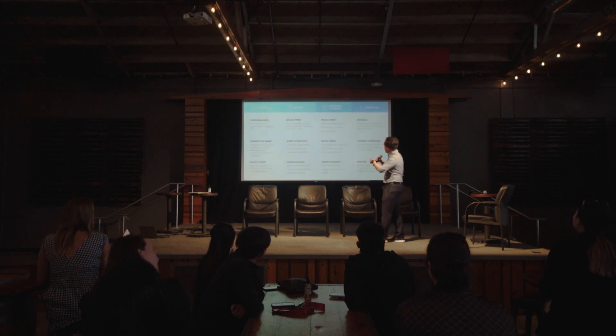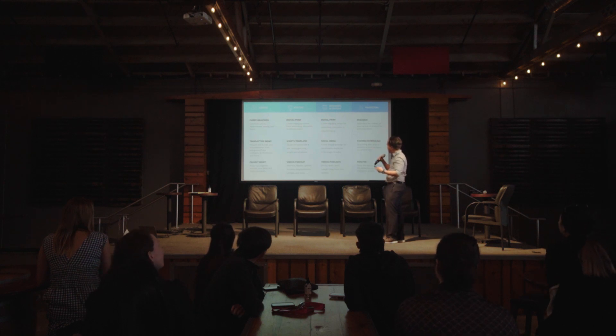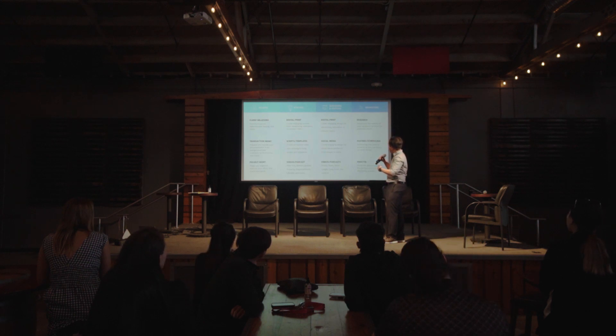Here's what each role can do: admins handle client relations, transaction management, and project management. Writers help with digital print, scripts, templates, videos, and podcasts. Designers and editors handle digital print designs, social media designs, and video podcasts. Marketers help with researching, posting, scheduling, and analyzing.